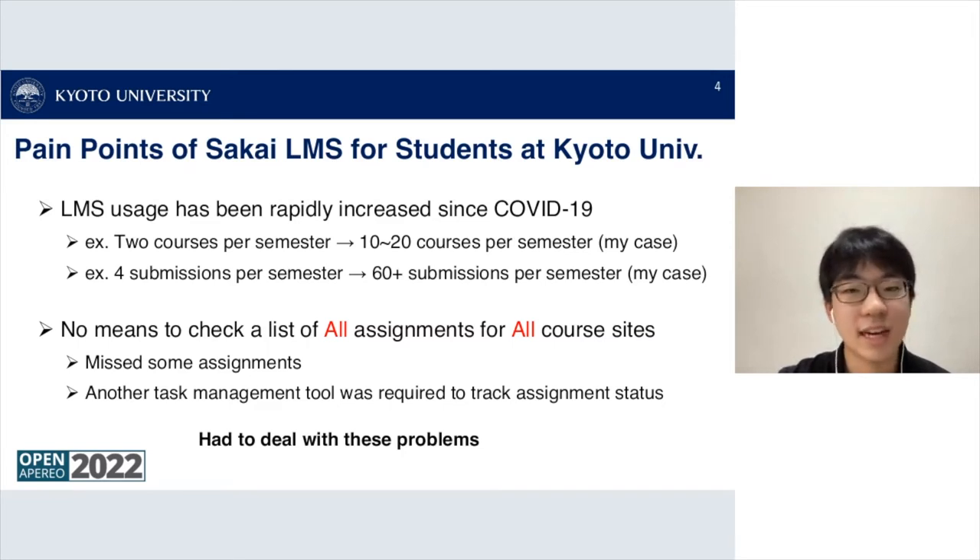The reason I decided to develop this extension was because we had many pain points with the Sakai LMS. LMS usage rapidly increased since COVID-19. In my case, I had two courses per semester using Sakai before COVID-19, but during COVID-19 we had 10 to 20 courses using Sakai for assignment submission, and assignments went from 4 to more than 60 submissions per semester.